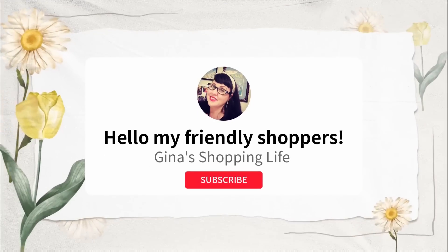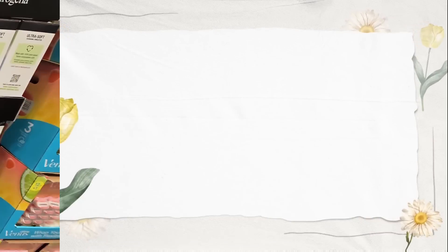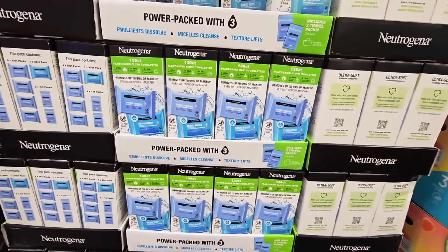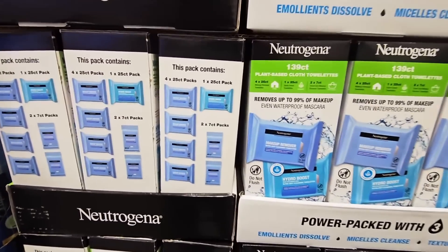Well hello my frilly shoppers and welcome back, this is Gina. Hope you're having a great week. Happy July — July is officially here and I'm officially here in Costco going over some of the best deals I found this week.